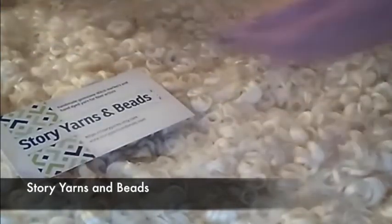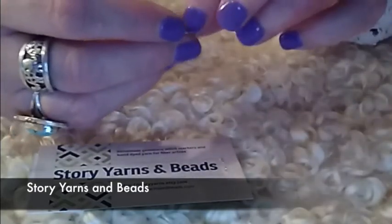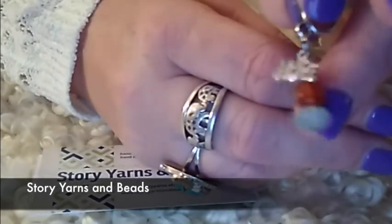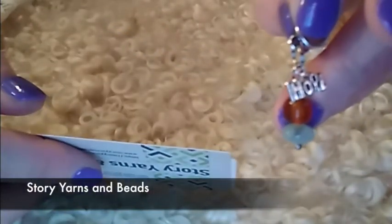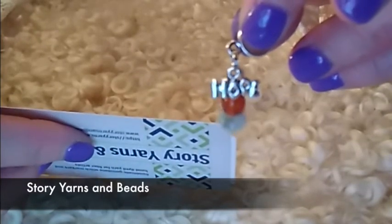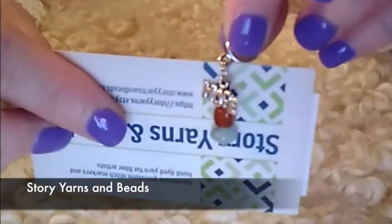I have one more sample to show you. This is from Story Yarn and Beads. When I saw this little stitch marker I thought, I think I need earrings like this because they're so flippin' adorable. Look at that — it says Hope. I love it — look at the color of those beads. It's made with carnelian and blue agate and the Hope Charm. It fits up to a 6.0 millimeter needle or US size 10. She's also included a coupon code — you're totally going to want to take advantage of that.